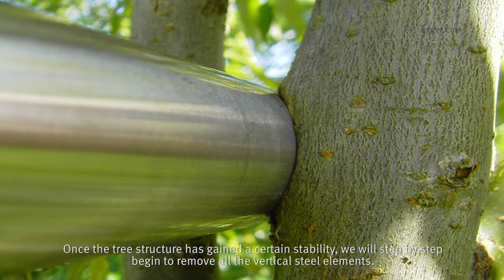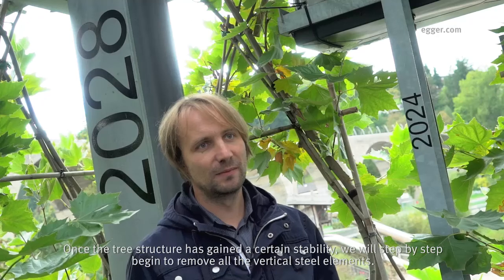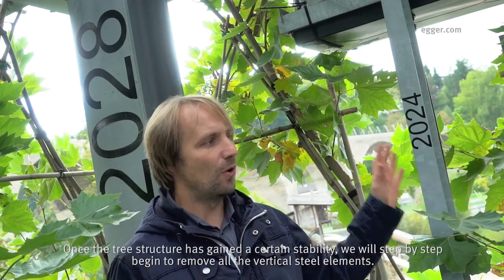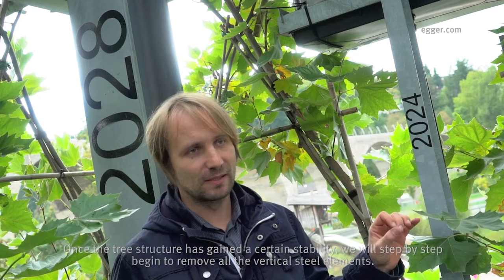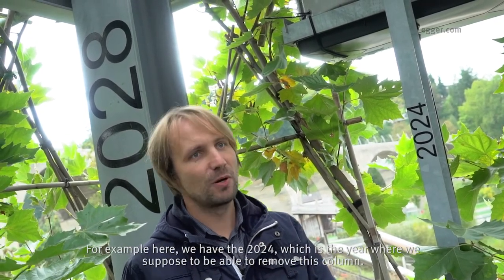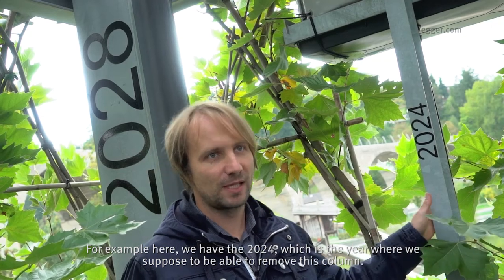Once the tree structure has gained a certain stability, we will step by step begin to remove all the vertical steel elements. For example, here we have 2024 marked as the year when we expect to be able to remove this column.